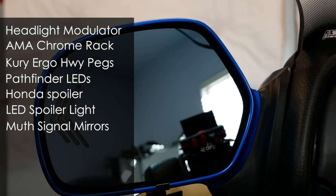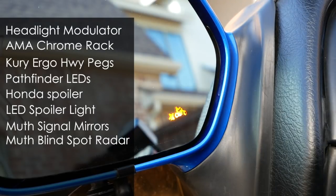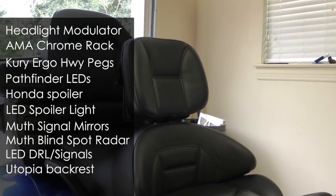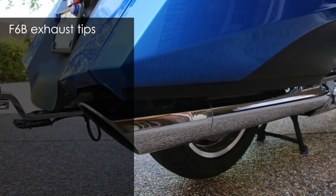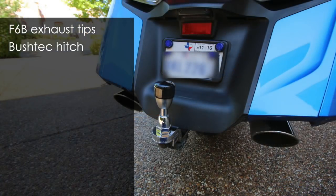The Muth sequential turn signal mirrors are unique because this bike is one of the only ones in the world to have the blind spot monitor radar system installed. Top-of-the-line rectangular DRLs with turn signals and driving lights built in. For those long road trips you're going to love the Utopia backrest — it really adds comfort. The Doran tire pressure monitor system is far superior to stock. The exhaust tips are from a Honda F6B and they actually fit the bike better than the stock ones. I also have a Buschtec trailer hitch installed with the Buschtec wiring harness.